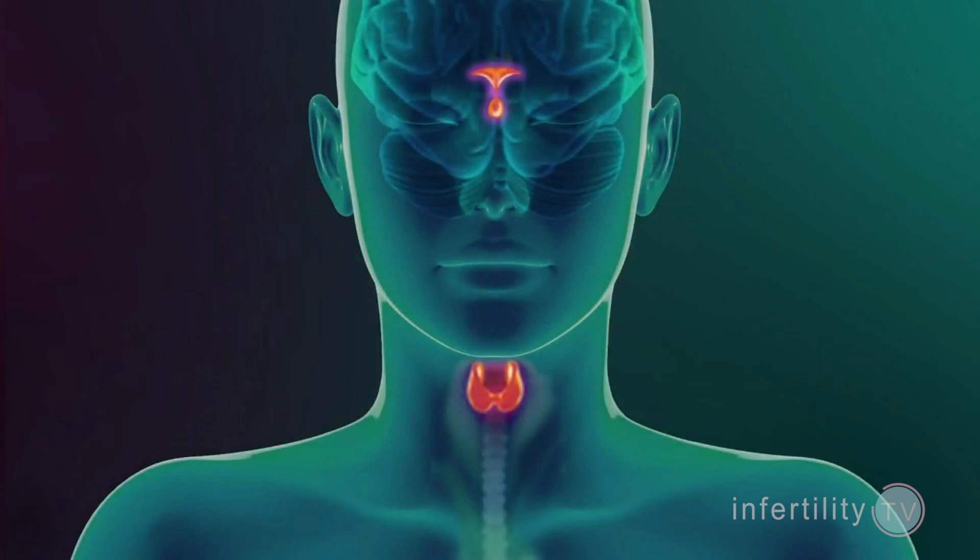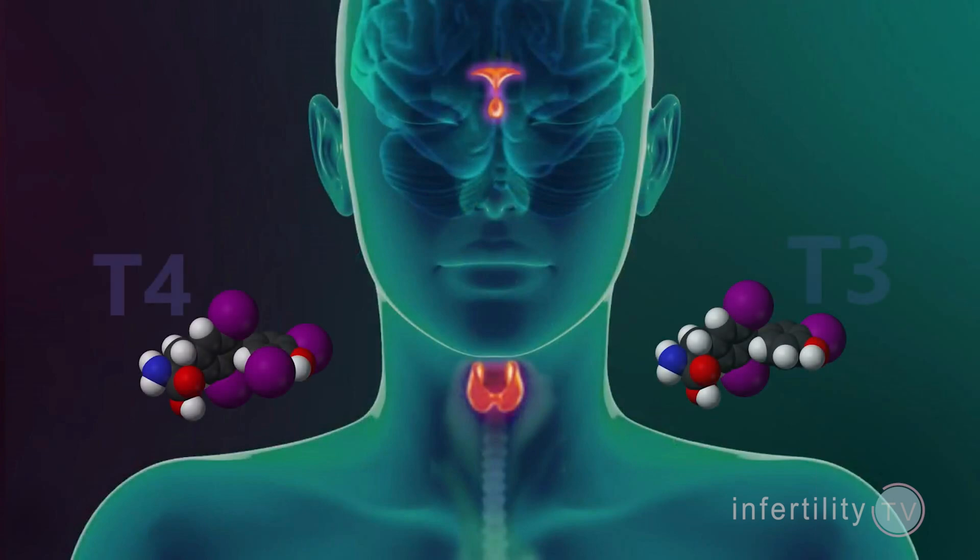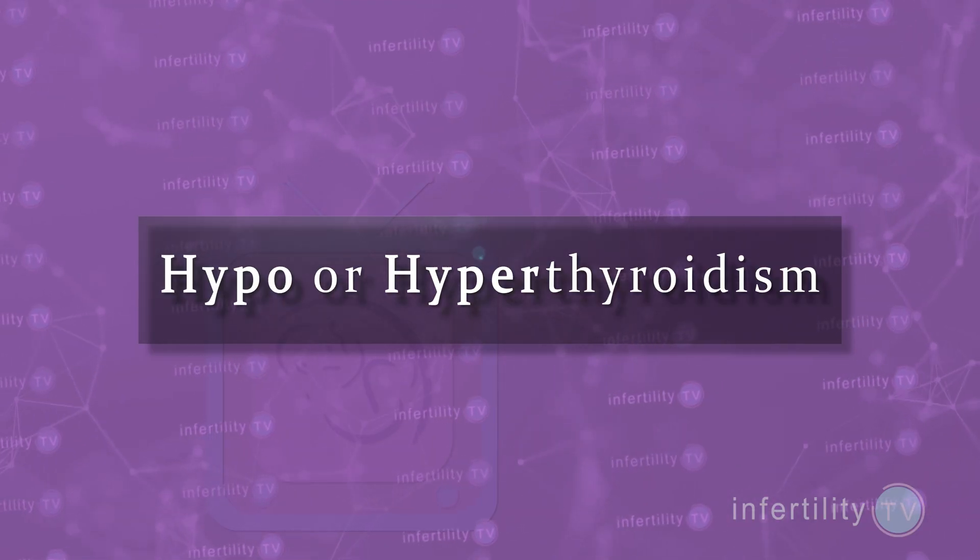First, a little background. Everybody has a thyroid gland, located right here on the front of your neck. The thyroid produces hormones which affect every body process. The two main hormones produced from the thyroid are referred to as T4 and T3. Problems can occur if your thyroid produces too much or too little of these hormones, which is known as hypo or hyperthyroidism.